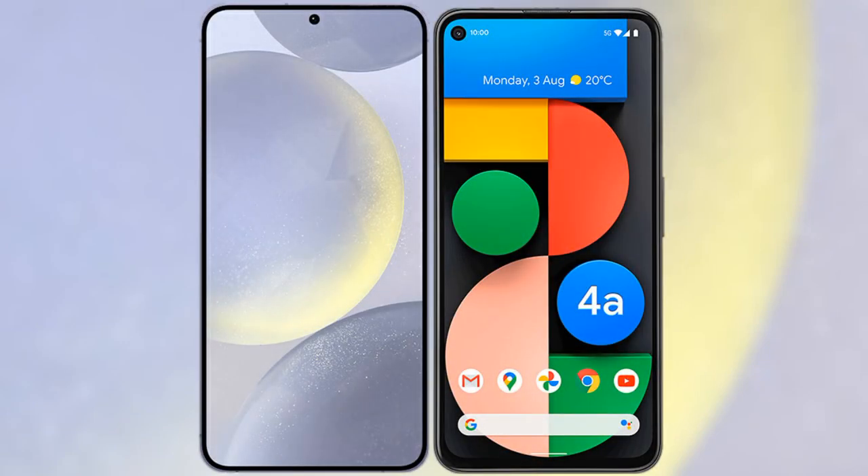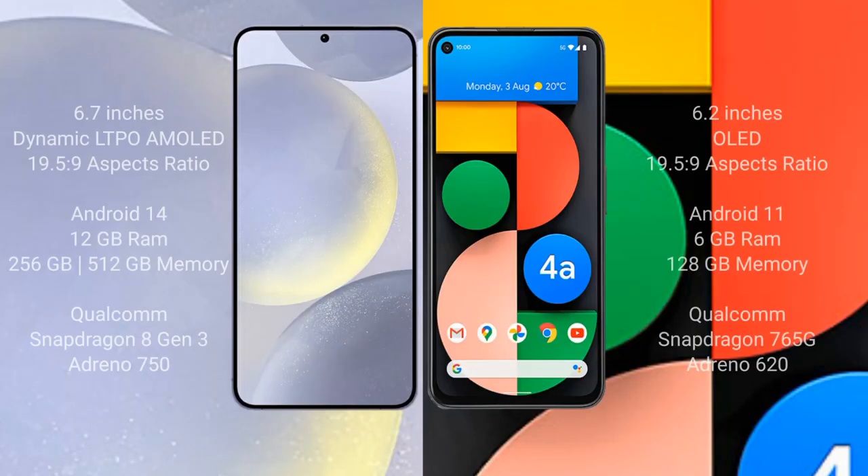I will compare the new Samsung Galaxy S24 Plus with Google Pixel 4a. Samsung Galaxy S24 Plus comes with a 6.7-inch Dynamic AMOLED display and an aspect ratio of 19.5:9. Google Pixel 4a comes with a 6.2-inch OLED display and an aspect ratio of 19.5:9.